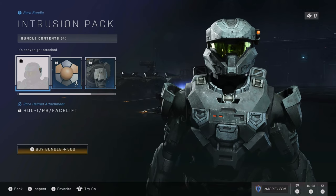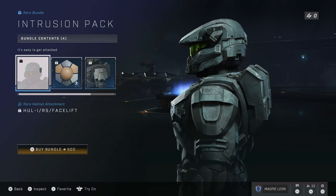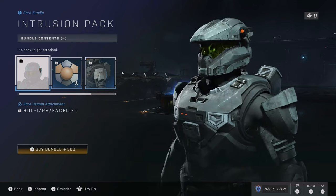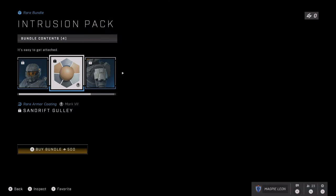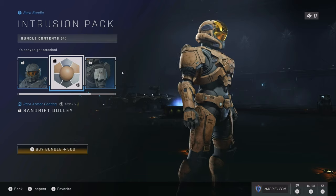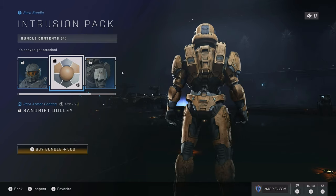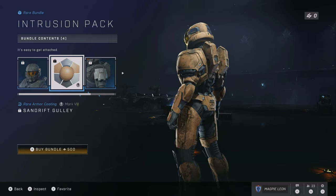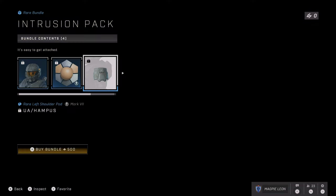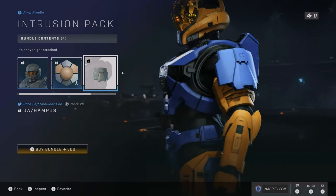The Intrusion Pack comes with four items: a helmet attachment, which is usable on all helmets that are compatible — the majority of the Mark VII ones, if not all of them. It also comes with a Sandrift Gully armor coating, which is a brownish, desert-y color — nothing too special. You also get two shoulder pads. This bundle costs 500 credits, which equates to about $5, or about £3–4.